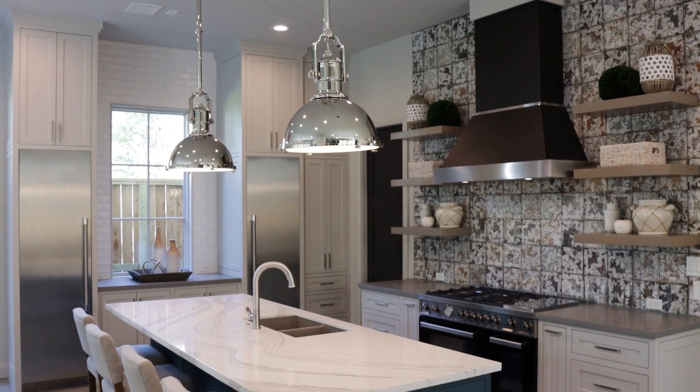Kitchens are always a great area to invest in. A luxury kitchen makes life so much easier. Just think about the amount of time you spend in the kitchen — doesn't it deserve to be well thought out and planned?